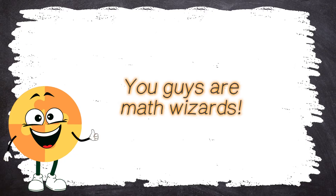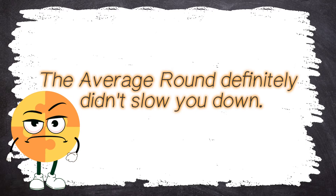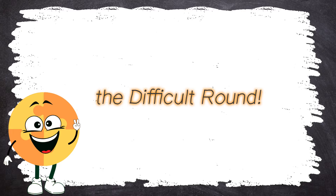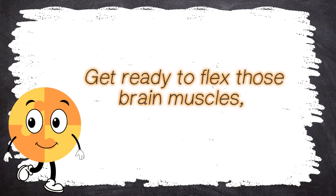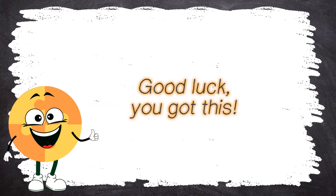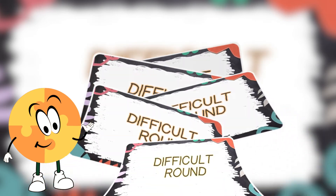Wow! You guys are math wizards! The average round definitely didn't slow you down. But now it's time for the ultimate challenge — the difficult round. Get ready to flex those brain muscles because these questions are going to be tough. Good luck! You got this!